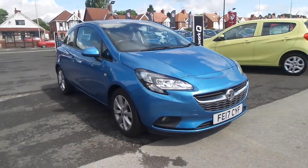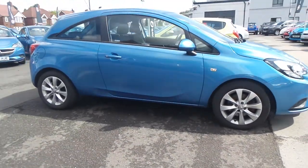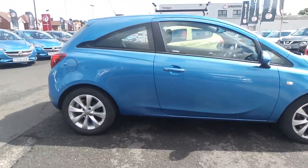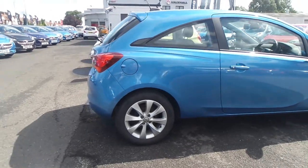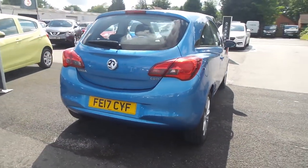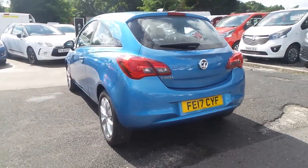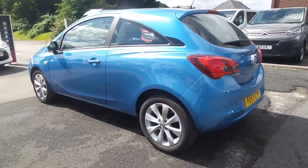Welcome to Pentagon in Mansfield and this is our 2017 Vauxhall Corsa Energy. It has a 1.3 litre CDTI Ecoflex engine and features 16 inch alloys, a heated front windscreen, LED daytime running lights, front fog lamps, auto on headlights and rain sensitive windscreen wipers.